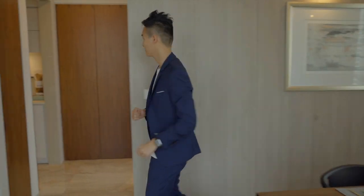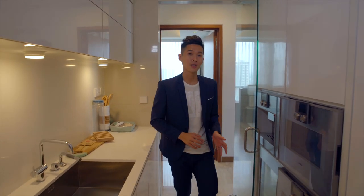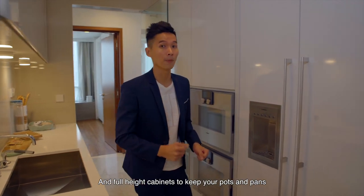Let's go to the kitchen. The kitchen is fully equipped with Gaggenau appliances and full-height cabinets to stow away your pots and pans.